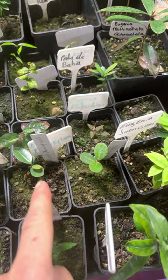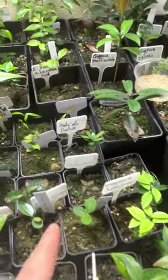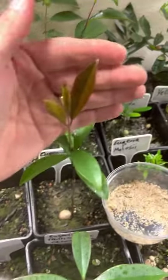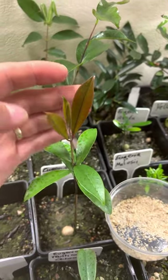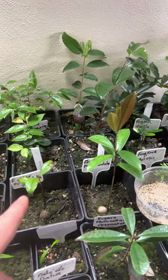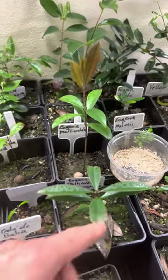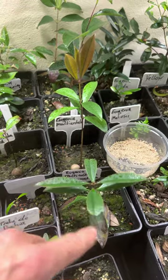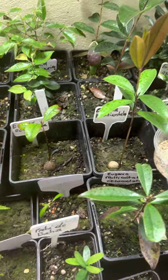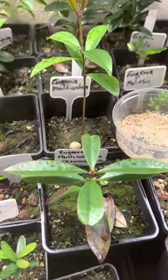They are cauliflorous, so the fruits are growing on the trunk — orange type fruit, very nice. Here we have one of my favorite ornamental Eugenias: Eugenia multicostata. I have the multicostata, I have the multicostata var. octocostata red, and I have the Eugenia multicostata var. octocostata. As you can see, they are all pushing new growth, so I'm pretty happy they are growing inside.